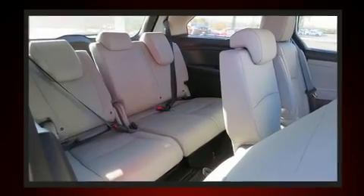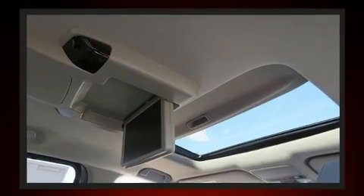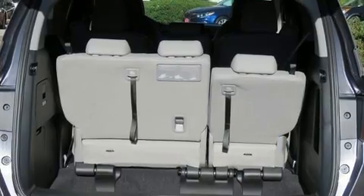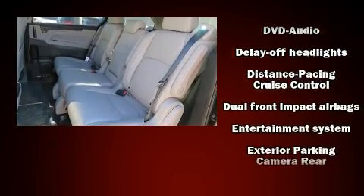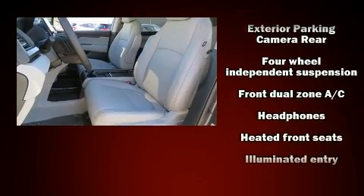Audio features include an AM/FM radio, rear-mounted audio controls, steering wheel-mounted audio controls, and seven speakers, enhancing the audio experience throughout the interior.